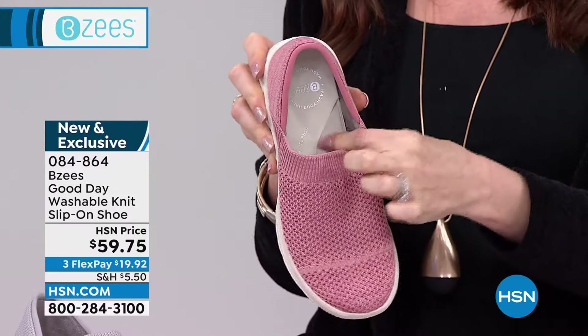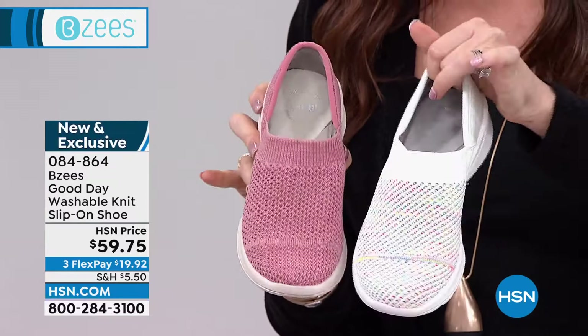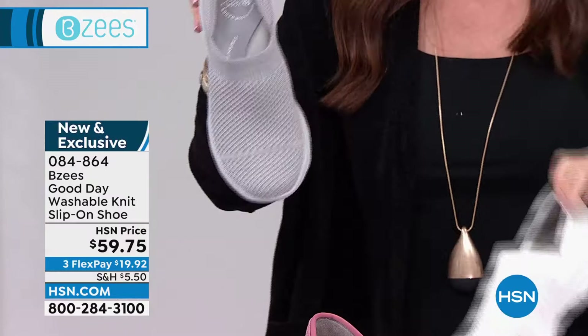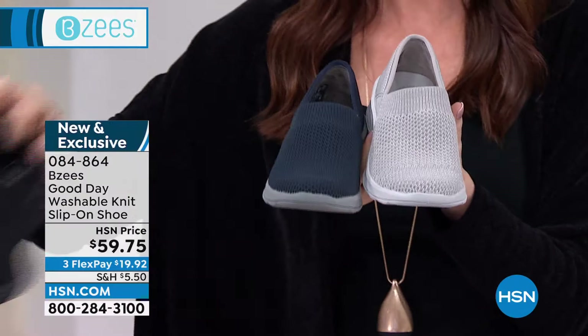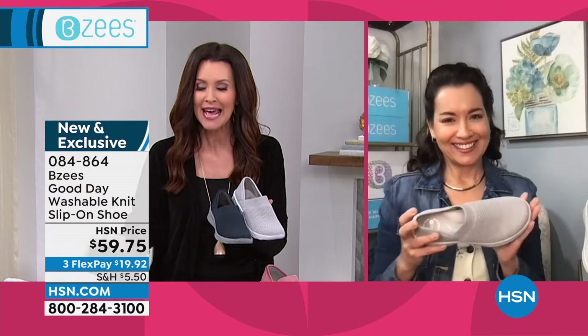We do have it in some beautiful colors. This is Rose. We also have it — I got to show you this one first because this one's going to go so crazy — this is White Multi. Isn't that incredible? We love a white tennis shoe, but this one's got a little extra personality. We have it in a beautiful Dove Gray, your Navy, and your White. And I have Ms. April Lou joining me. April, it's so good to see you. I love when BZ's brings us something new for spring.